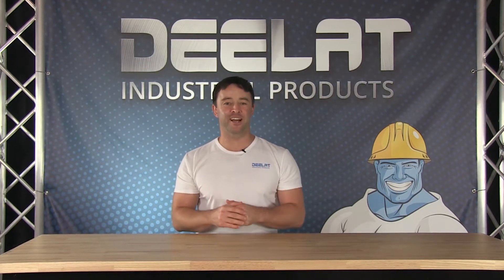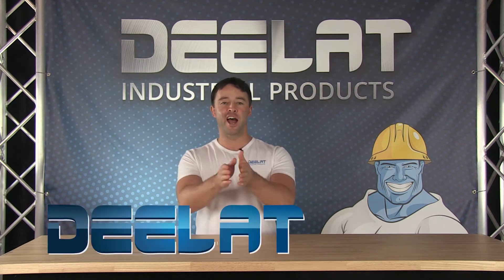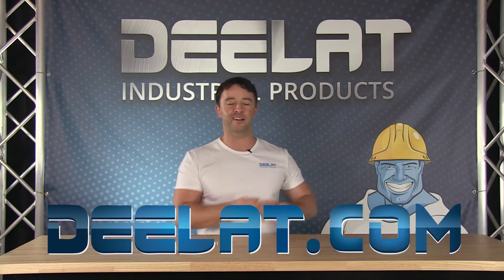Hey everyone, I'm Sean Scott for D-Leat Industrial. Where do you deal for all your industrial products? You deal at deelat.com — that's D-E-E-L-A-T dot com.